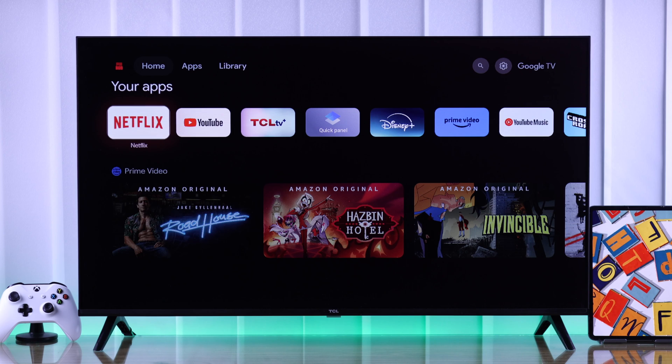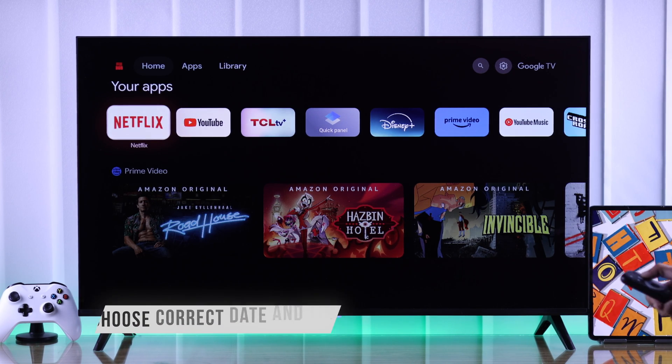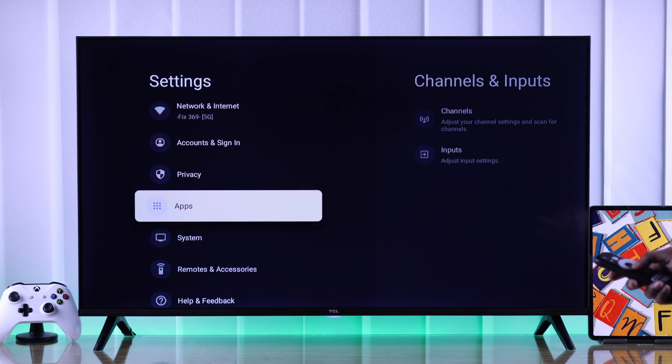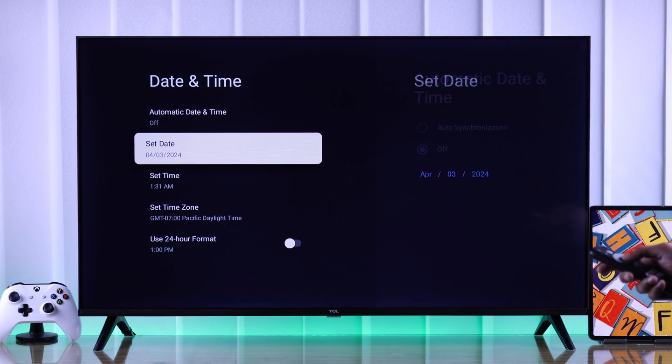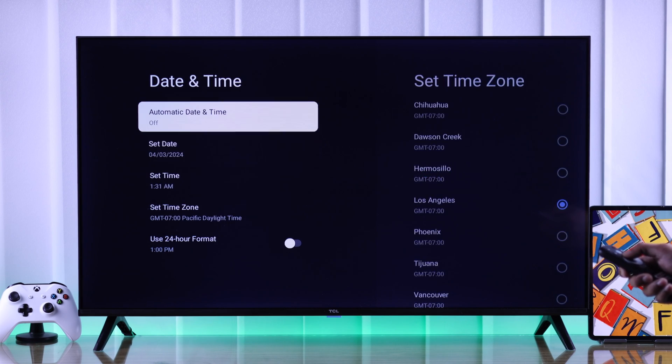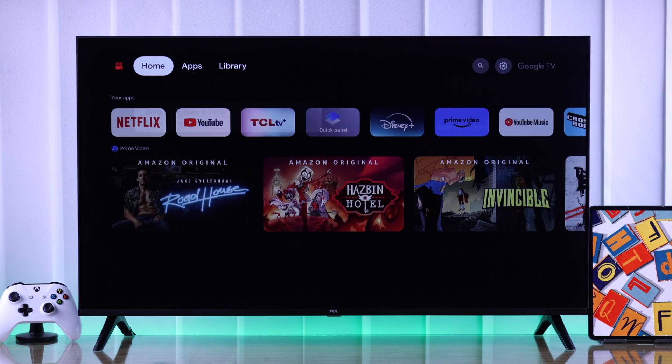If you're still having issues, don't lose hope. Sometimes some apps may not work if you have the system time set incorrectly. To check that, go to Settings, then System, then Date and Time, and make sure you're not using an incorrect time. You can easily fix that by going to Automatic Date and Time and turning auto synchronization on. Then the apps will start working immediately.